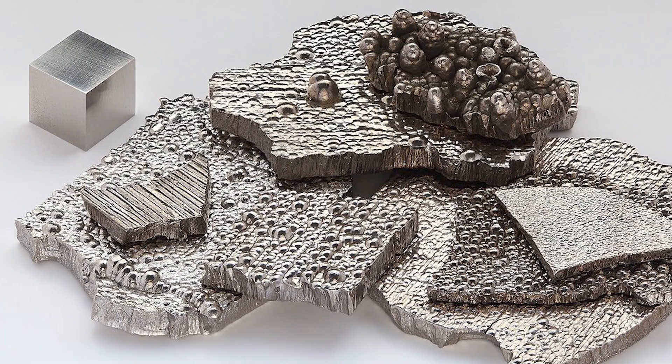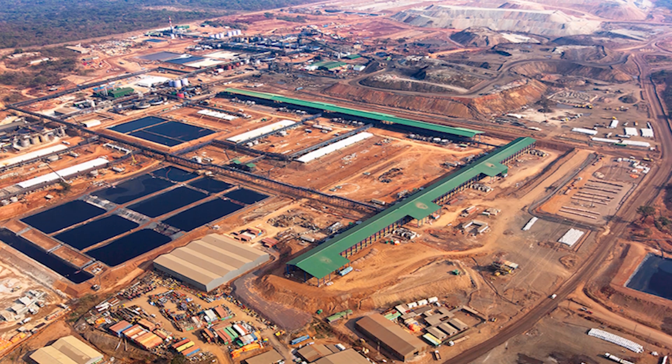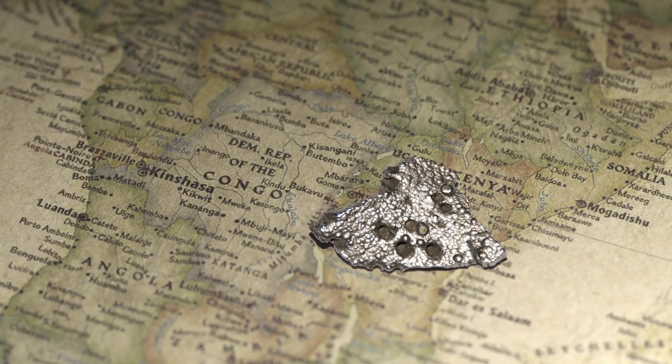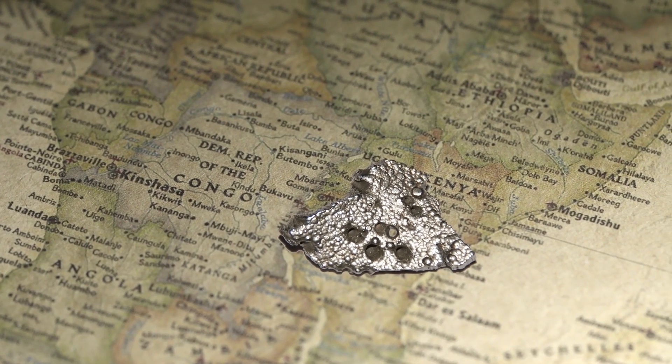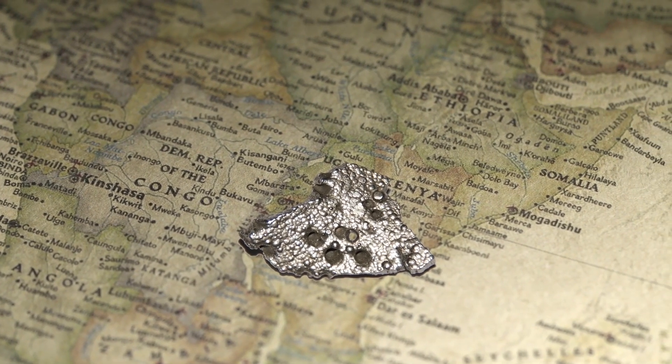Cobalt is mined in a number of countries around the world, but the main place is definitely the DRC — the Democratic Republic of Congo. And this is what gathers a lot of press attention. According to the United States Geological Survey, more than half of global production happened there, at least in 2017. More recent volumes suggest that it's around a quarter. So it's not surprising that the DRC has about half the world's reserves of this very valuable commodity.